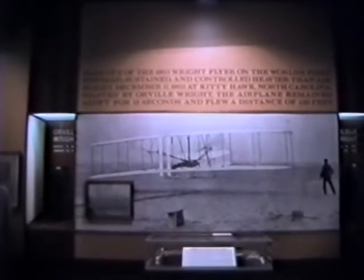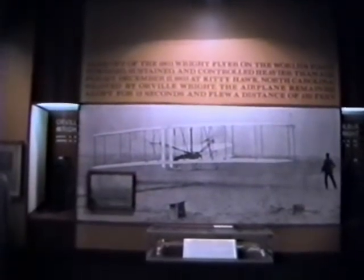The entrance as we begin the tour of the museum at Wright-Patterson Air Force Base. This is the mural at the beginning of the hall depicting the first flight of the original Wright Flyer in 1903.